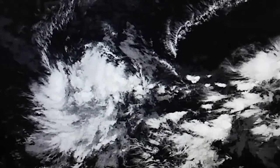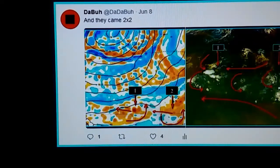We wanted to start you off with a tweet that we tweeted eight days ago — and they came two by two. What we meant by that was the European model was showing two tropical waves exiting the African coast together. Typically, as we get deeper in the season, we start to see tropical waves traveling together. This was the first clue that we were starting to get a little deeper into the tropical Atlantic cyclone season.